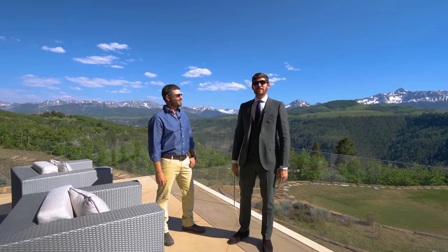Josh, thank you for letting us tour this amazing property. With that, we will see you guys in the next episode.